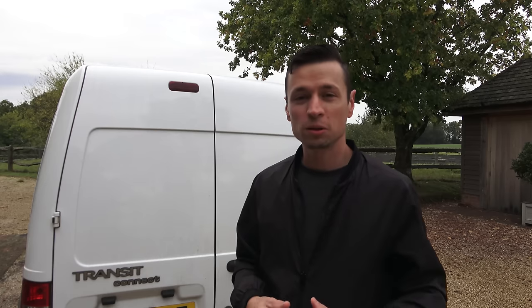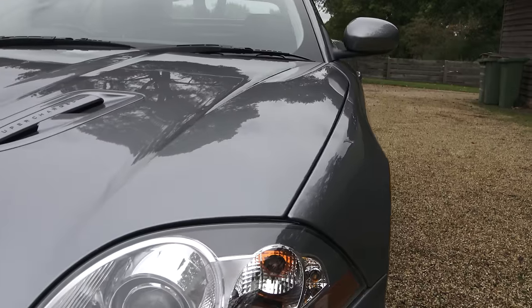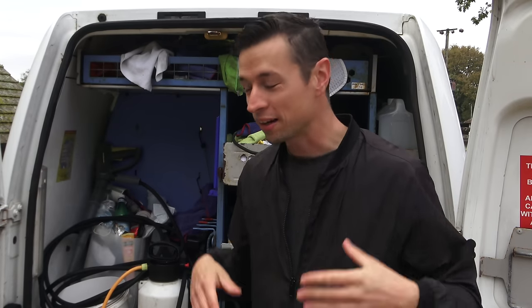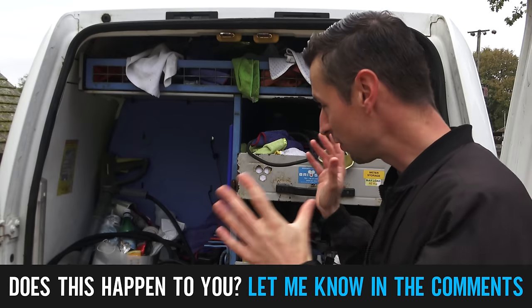One of the first things I want to talk about is being organized. Being organized is one of the most important factors, especially when you want to be a mobile car valet. You've got to get in, get out, and make the customer's life as easy as possible — they don't want to see you faffing about with cables. Let me know if this sounds familiar. This is my van. I did a job on Friday, it was raining, I got everything soaking wet, and I just chucked it all in the van and forgot about it over the weekend.